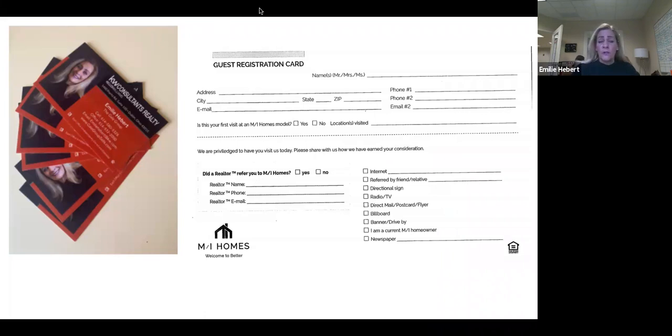First and foremost, one of the best things you can do is have a clear conversation with your home buyer as to how the process works from the very beginning. The last thing you want as a realtor is to have your buyer wander into a sales model without you and start working with the rep. Two or three appointments later, they've written a contract and you can't be added to the deal. So I recommend making your home buyer aware: do not go to a sales model without me.